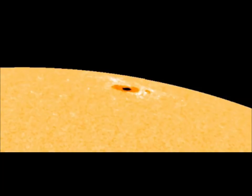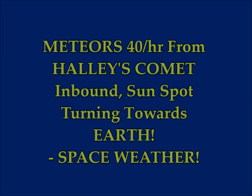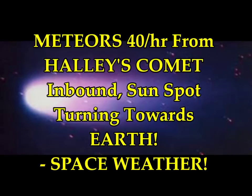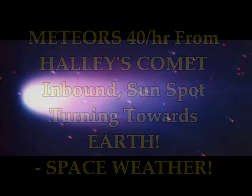We have meteors from Halley's comet inbound and sunspot activity — this is the latest space weather for May 4th. Earth is approaching a stream of debris from Halley's comet, the source of the annual Eta Aquarid meteor shower. If forecasters are correct, the shower will peak tomorrow, May 5th, with as many as 40 meteors every single hour.